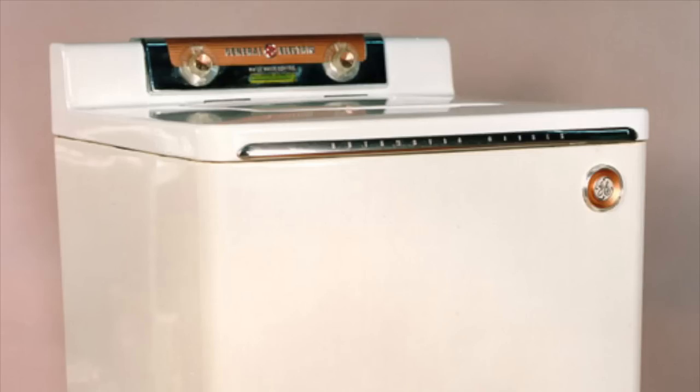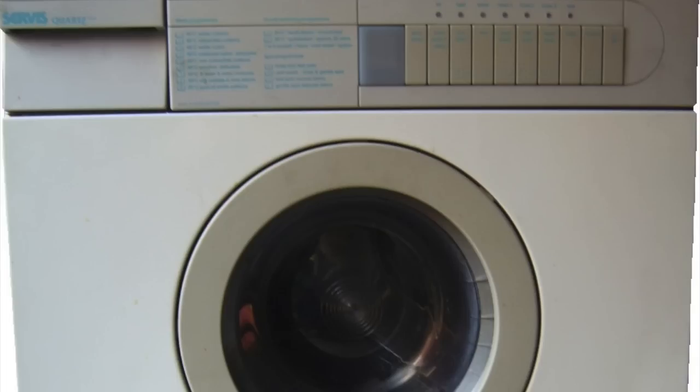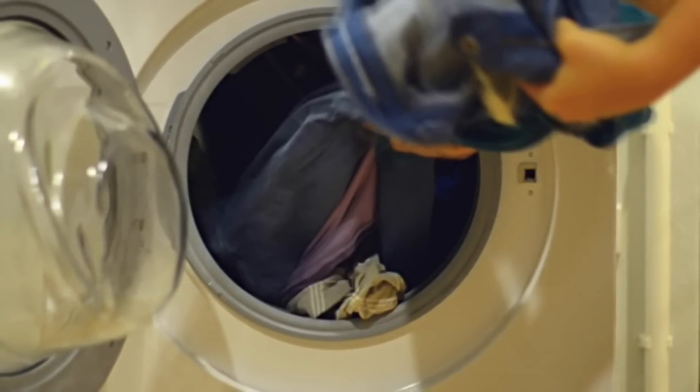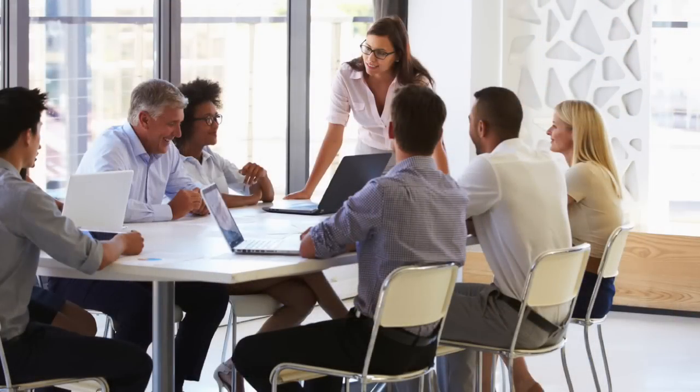Washing machines have continued to evolve, but consider the drastic difference this one invention has made in daily life. What had taken a day or more of heavy, constant work every week can now be done in relatively short actions of lifting clothes into a machine and pushing a simple button. Women, who had been the primary laborers in this area, can now use their time and talents to contribute to society in different and more fulfilling ways.